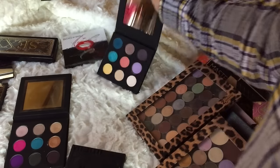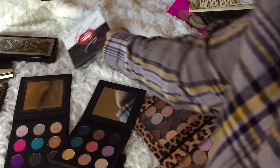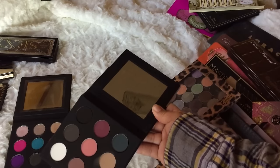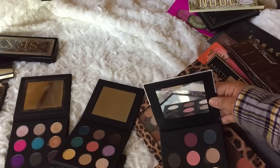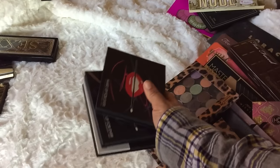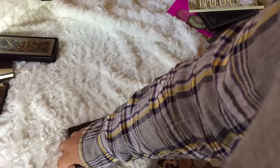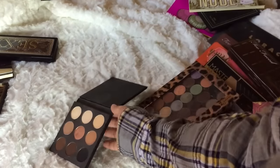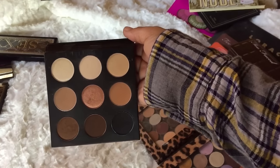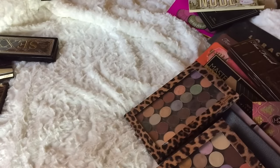The Makeup Forever palettes I'm keeping because I love them for freelance work. I actually have three categories. I'm keeping these three — I love this palette, it was one of my favorites of 2016, but I'm going to pass it on to one of my sisters so she can enjoy it.